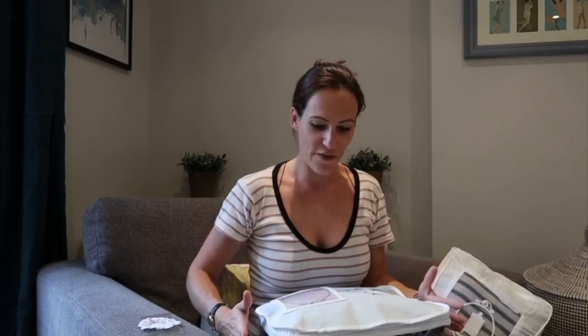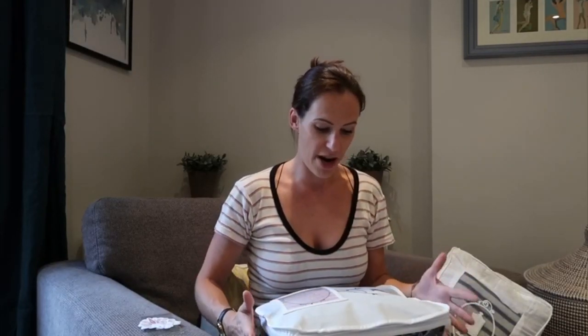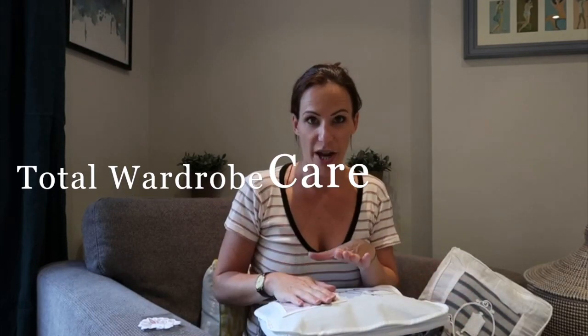I wanted to show you a few products from a really lovely brand called Total Wardrobe Care. They are available to buy on John Lewis and they also have their own website. I get asked a lot how to store clothes, whether you're going away and traveling in your suitcase or just storing them at home, maybe winter items in the summer, that kind of thing.